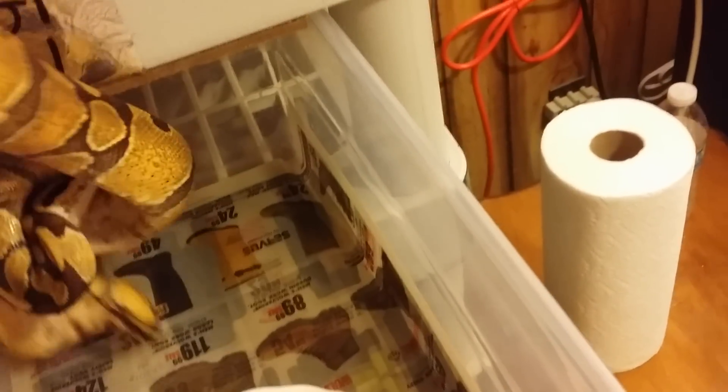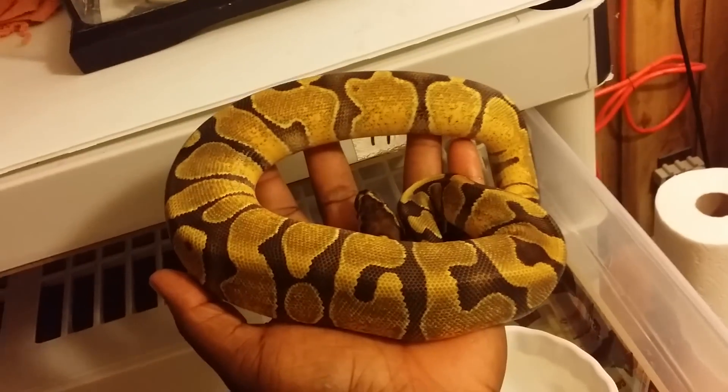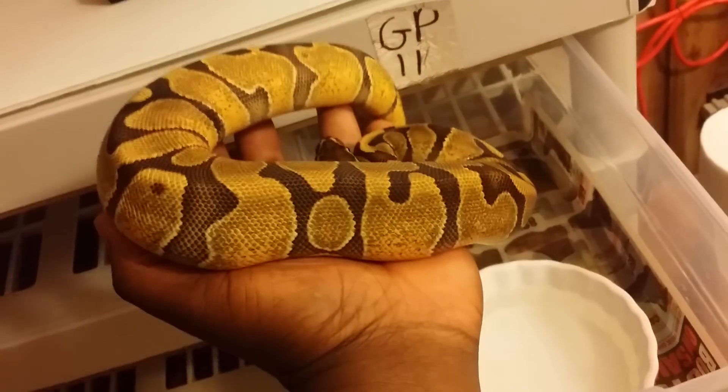I got to clean — people will spill the water. Here's my whole holdback from last year. My inchie female — 100% het albino — she's a great eater.